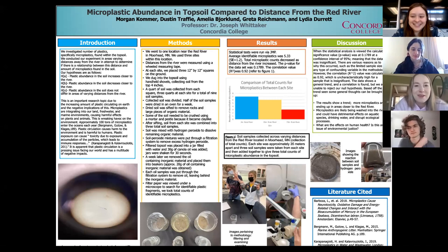Our topic is microplastic abundance in the topsoil compared to distance from the Red River. I'm Morgan Comer. I'm Dustin Traffy. I'm Lydia Durrett. I'm Amelia Yorkland.